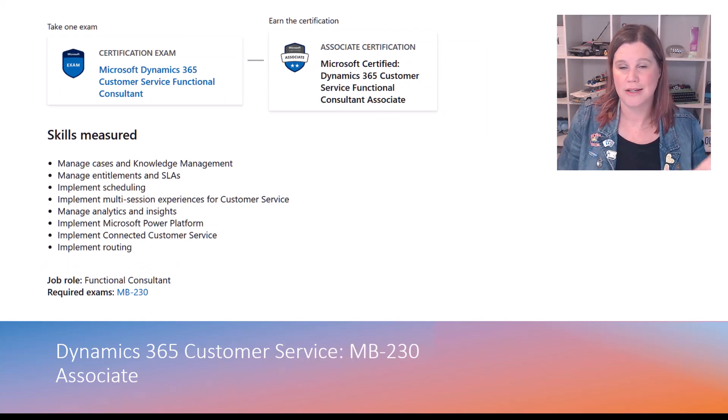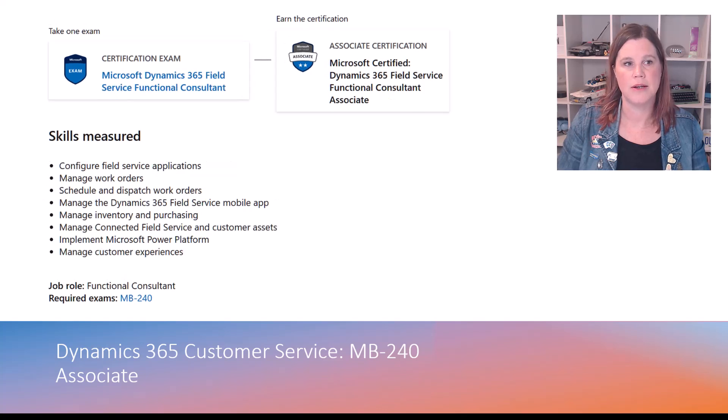If you are on the customer service side, MB230 is the equivalent. Be aware — this one goes quite deep into the omni-channel capability. It's not just the basic customer service hub case management app; you will need to be across all of the customer service capabilities. It sits at the same level as the sales exam. The third one is MB240, the field service application, covering all of those core components of field service.